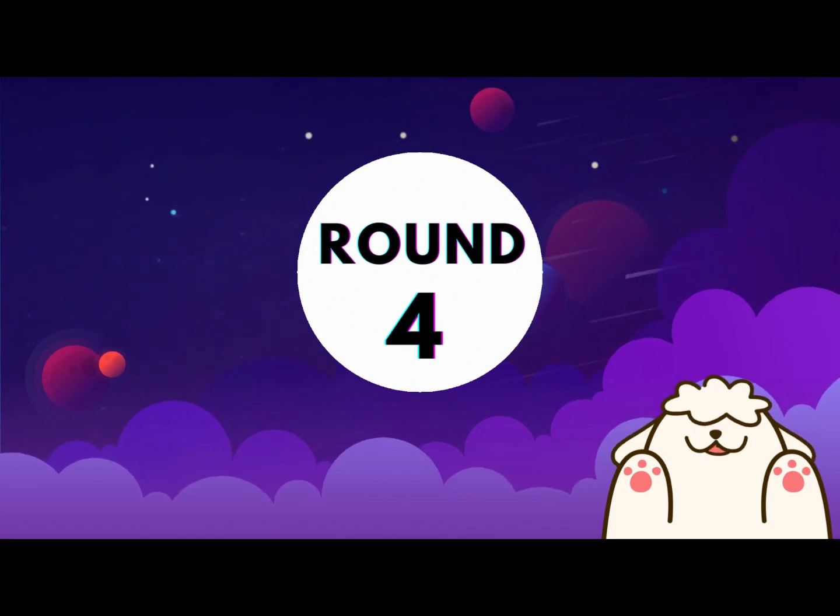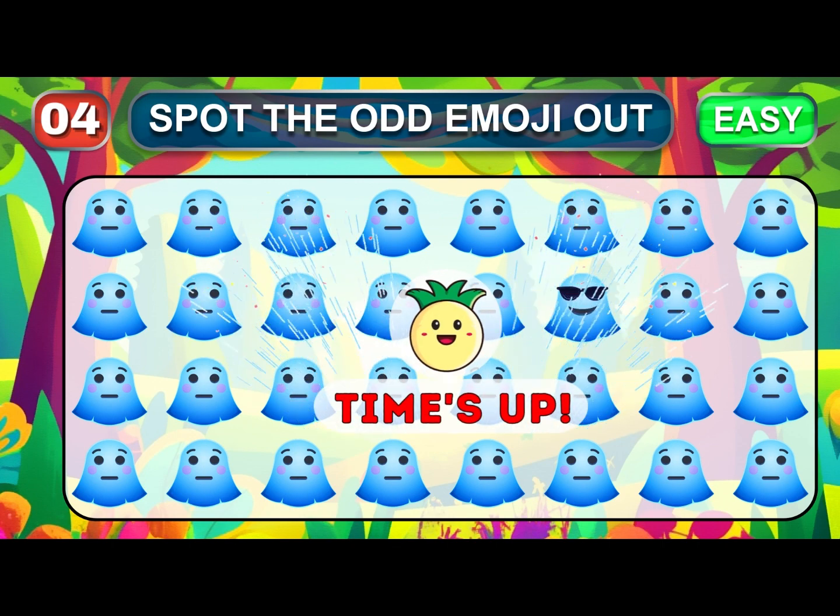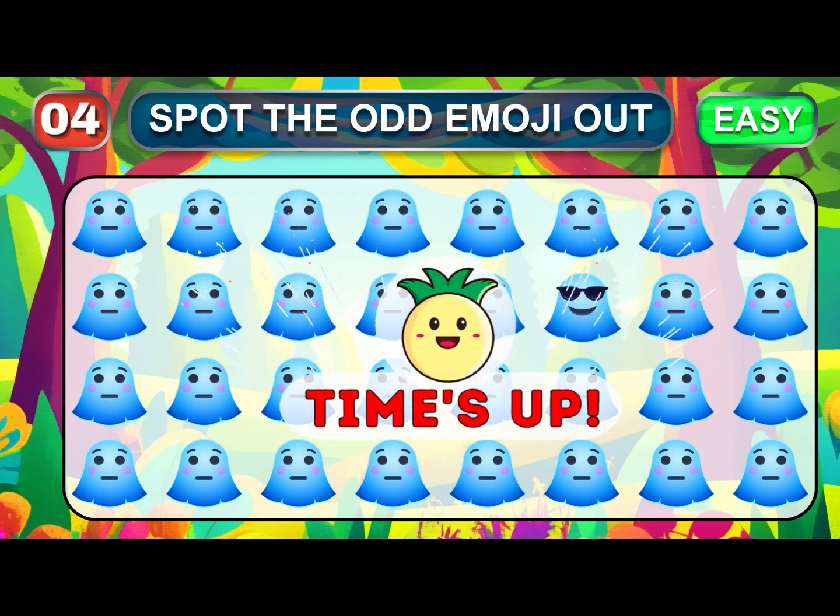Round four. Take a closer look and find the odd emoji. Time is up. The odd one is located here.